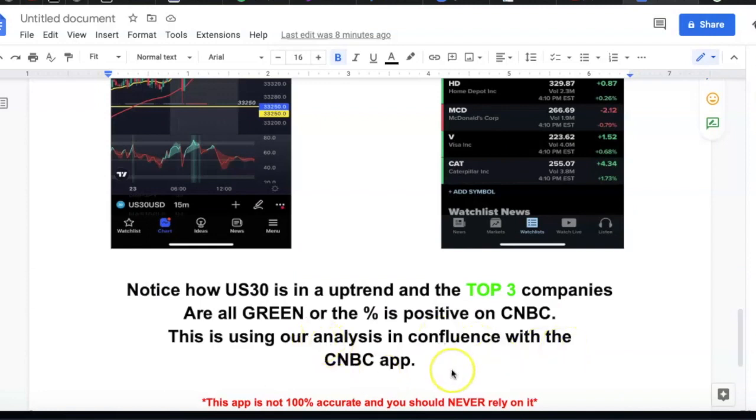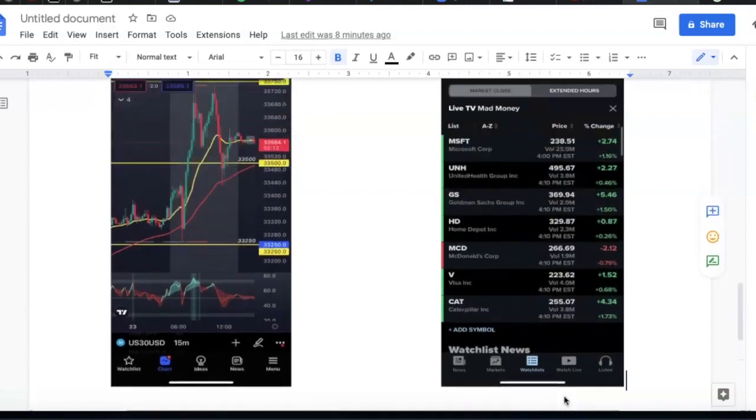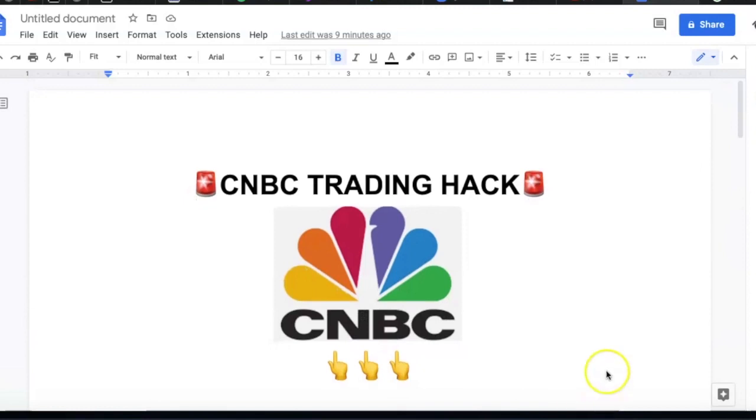This app is not 100% accurate and you should never rely on it — just giving you a forewarning. That is the CNBC trading hack. I hope you got some value from this video. Now take action: go download the app and let me know what you think in the comments below. If you have any suggestions or anything others can learn from, share it. Whether you agree with this or not, I'd love to hear your thoughts. I'll see you guys in the next video.